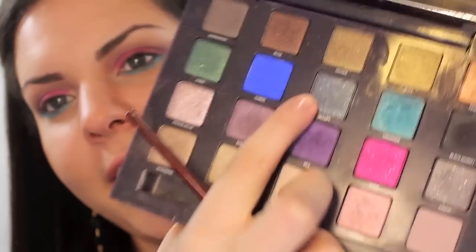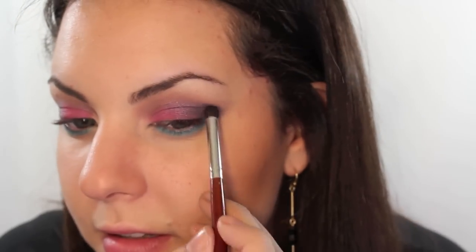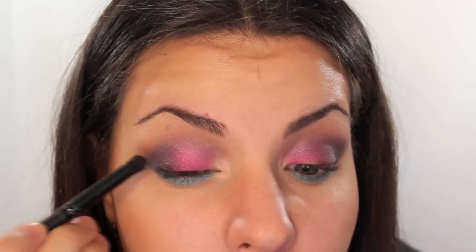I'm going to take 'Occupy' and bring it further out — like, wing it. This looks like a mess, though. Then 'Black Market,' which is black obviously. I'm going to make that a little darker on the outer corner.